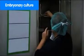Following fertilization, the embryos stay in the laboratory for three to five days before transfer. During this time, they are monitored continually to observe their development.